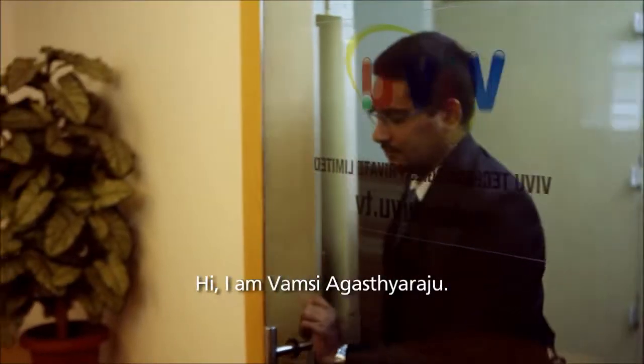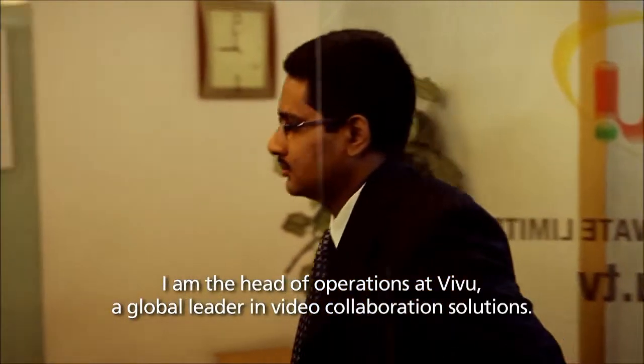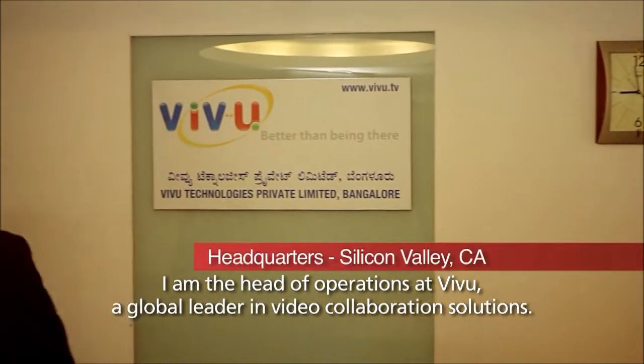Hi, I'm Vamsi Agassaraju. I'm the head of operations at VVU, a global leader in video collaboration solutions.